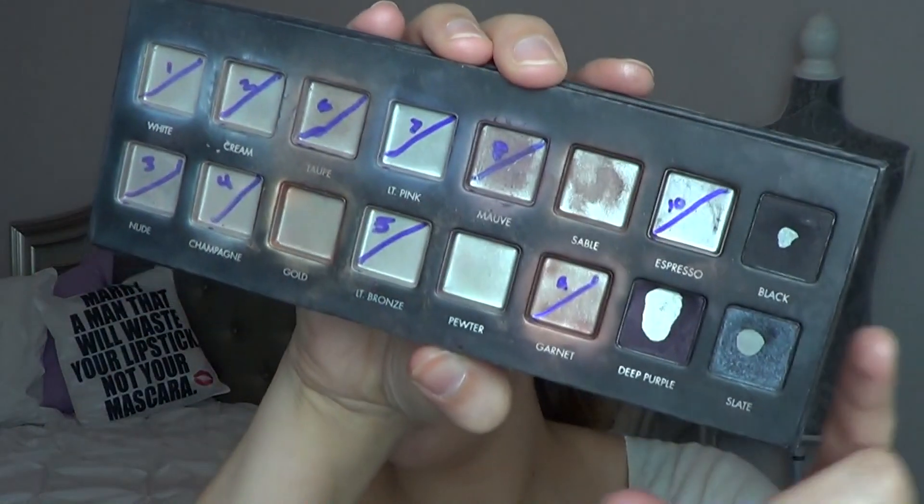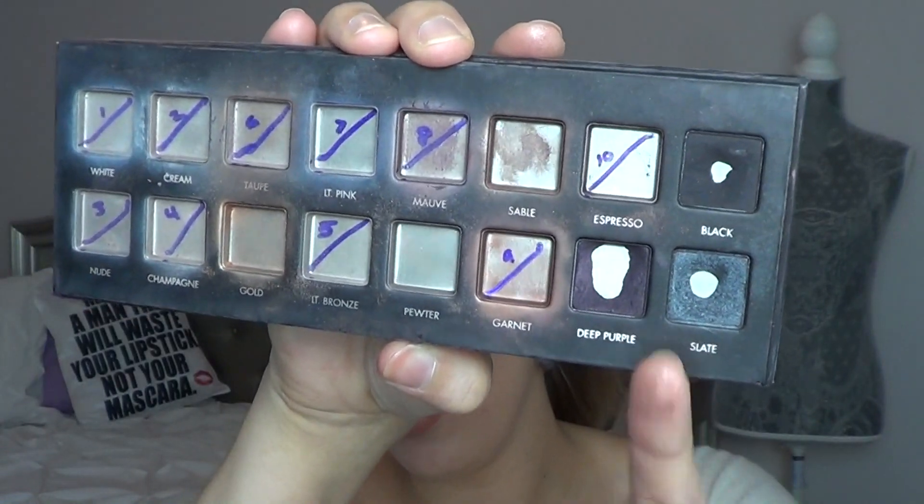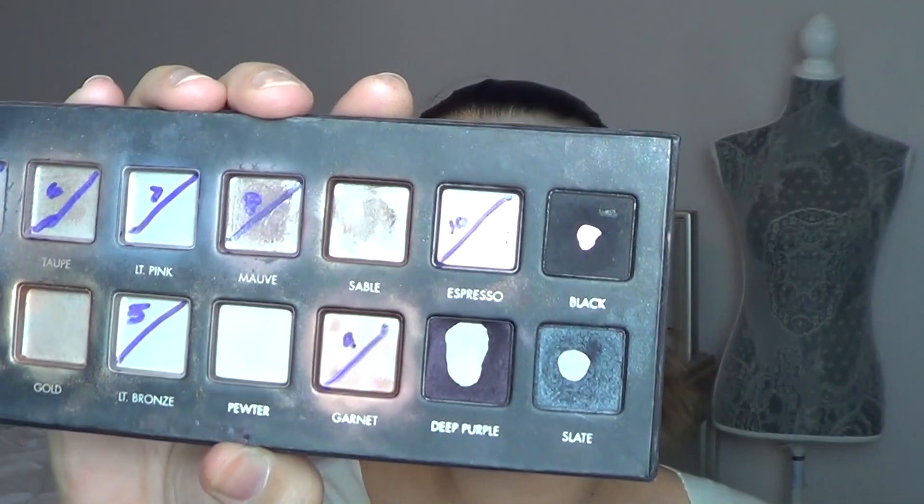You guys know my Lorac Pro palette. I don't know if I'll be done with this — I might end up decluttering it at the end of the year. But I still have these three shades and I've definitely been working on the deep purple shade a lot more, hoping to use that up in the next couple of months. About two years in the making.